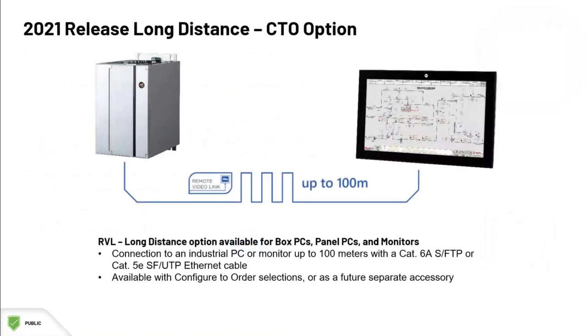This year we also released a long-distance remote video link option for the box PCs, panel PCs, and monitors. This allows for a connection up to 100 meters for applications that require those long distances.